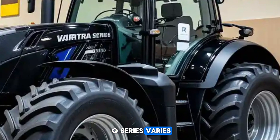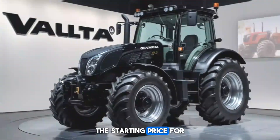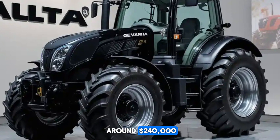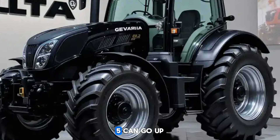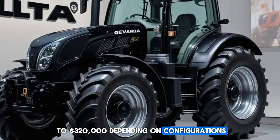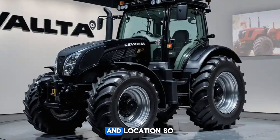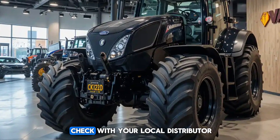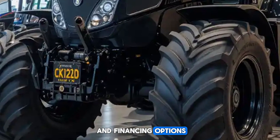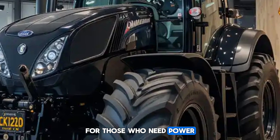When it comes to pricing, the Valtra Q series varies depending on the model and optional features. As of now, the starting price for the Q225 is around $240,000, while the top-end Q305 can go up to $320,000 depending on configurations. Keep in mind that prices may vary by dealer and location, so it's always good to check with your local distributor for the latest offers and financing options.